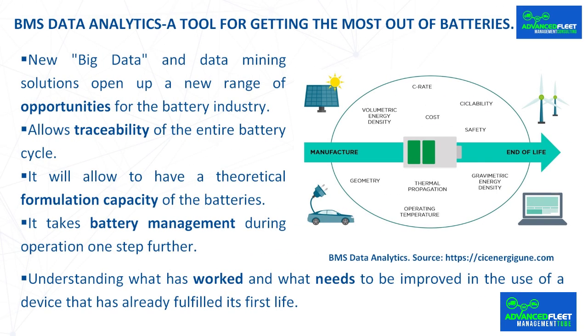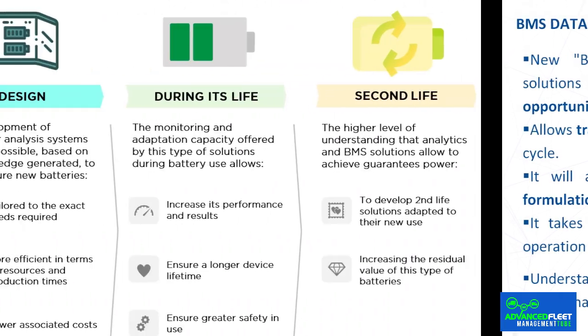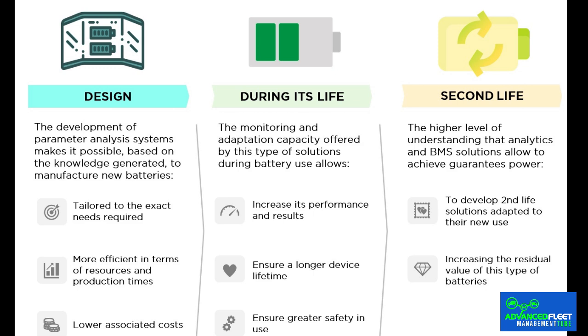New big data and data mining solutions open up a new range of opportunities for the battery industry. The use of such solutions makes sense especially because of the wide variety of key parameters and critical indicators associated with batteries, which need to be tracked and monitored to achieve improved performance. Aspects such as energy density, C-rate, cyclability, temperature, geometry, etc. are elements to be analyzed throughout the battery life cycle to optimize them from both individual and global perspectives, allowing traceability of the entire battery cycle.